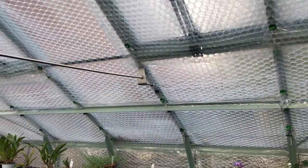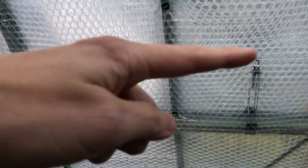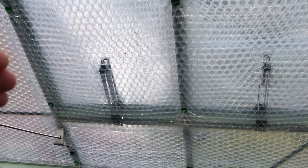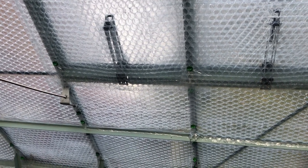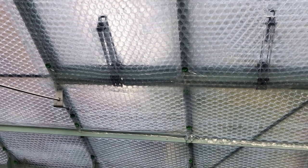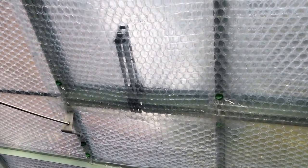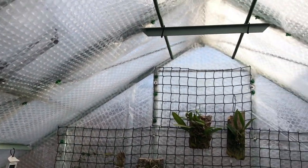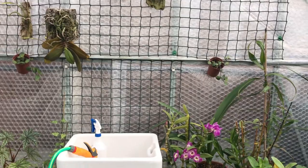I've put extra bubble wrap on the roof since that's where most heat is lost. There are two big double vents up here and I've put bubble wrap on the actual vent windows themselves. Once the temperature was going to drop below 5°C I disabled all the vents so they won't open, and then put an extra layer on top of each vent, sealed all around the edges. There's an extra strip right along the top as well.